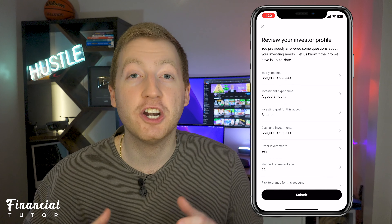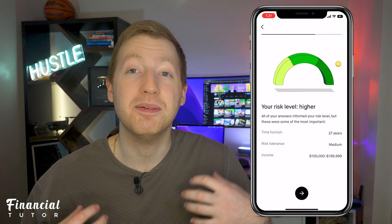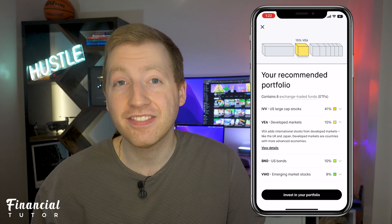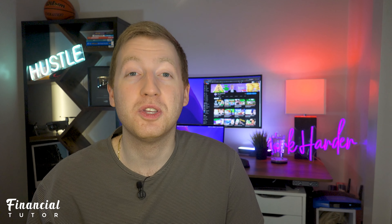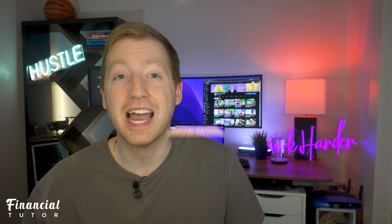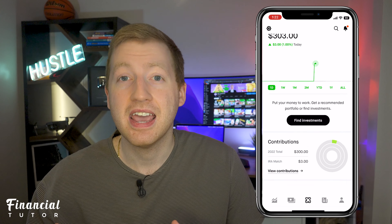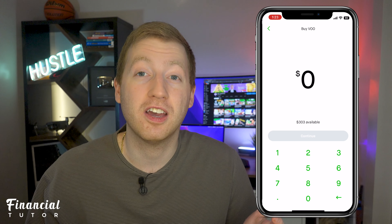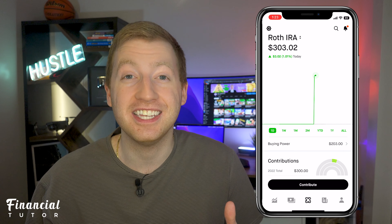Robinhood will then generate a custom portfolio based on your inputs. For example, this is what Robinhood recommended to me — a combination of US large and small cap ETFs, emerging markets, and bonds. The second way you can invest in your Robinhood retirement account is how you typically would with your Robinhood brokerage account. I personally just bought $100 worth of the S&P 500 ETF from Vanguard, and it was super easy to do.